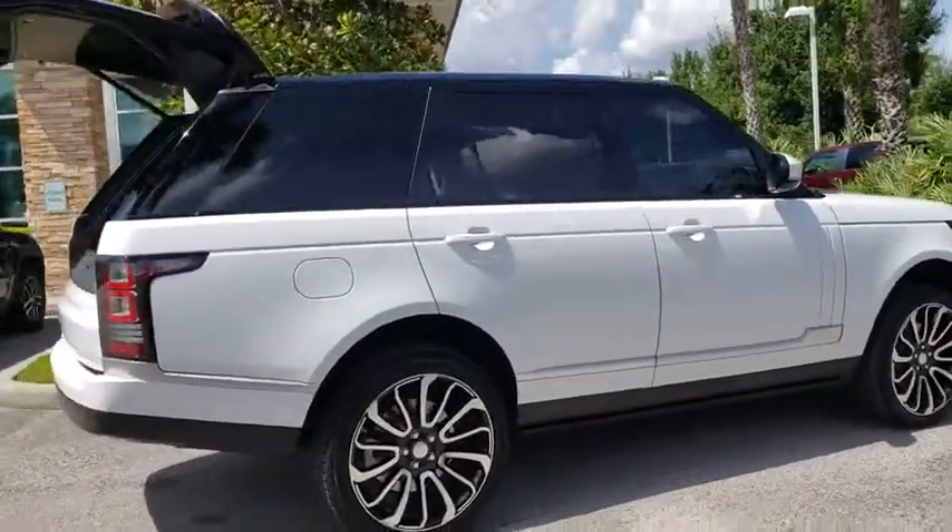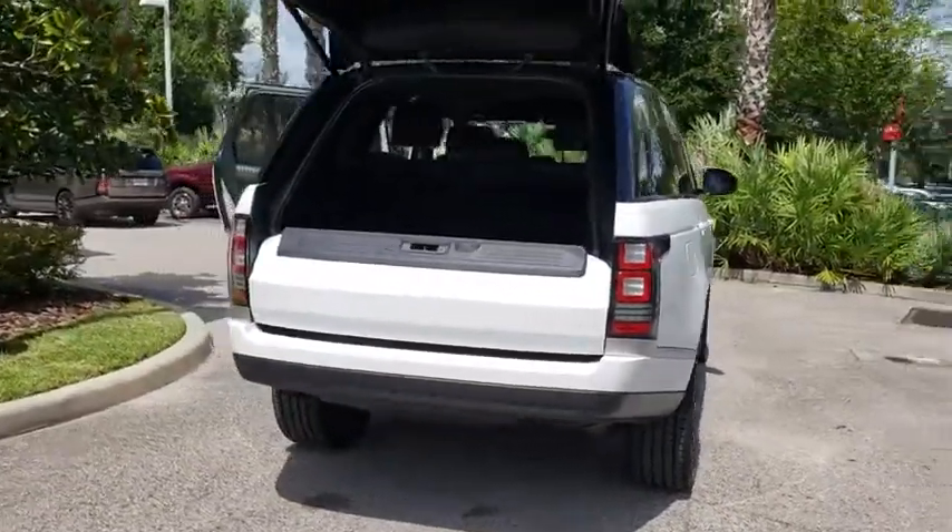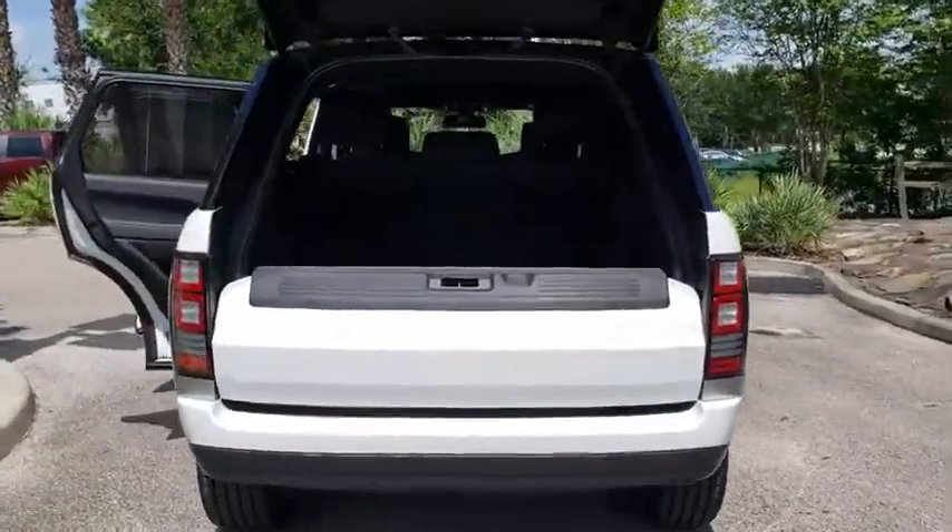Here are some of this vehicle's great options: stability control, navigation system, traction control, anti-lock braking system, and power liftgate.